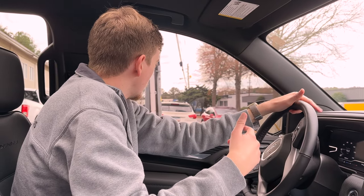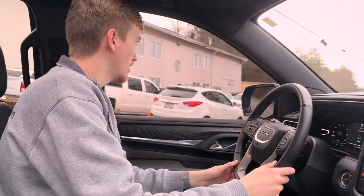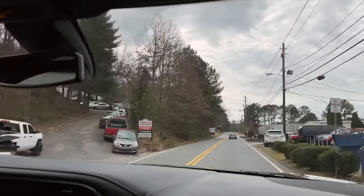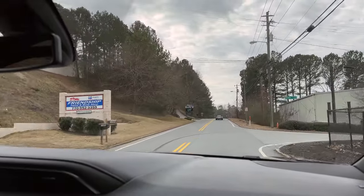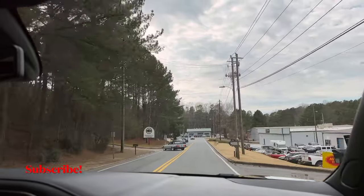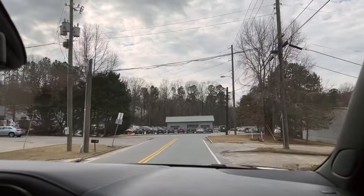Driving the 2022 Yukon Denali now. It has auto start-stop — left that on but it's there. There goes that 6.2 V8 — it's got power to it. This isn't a performance car; this is a luxury vehicle. You can feel it soaking up all of the bumps, which is really nice. It keeps that luxury feel to it and drives really good. You're driving a massive tank — you can feel the weight, especially when hitting the brakes.